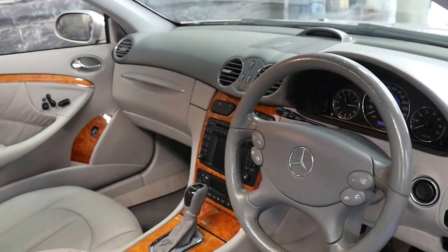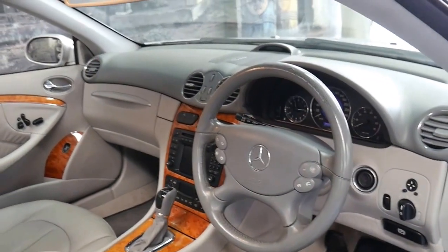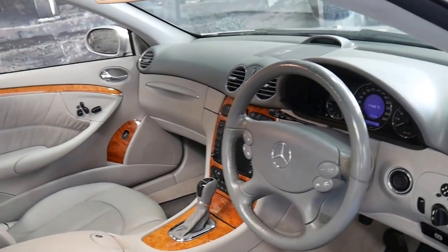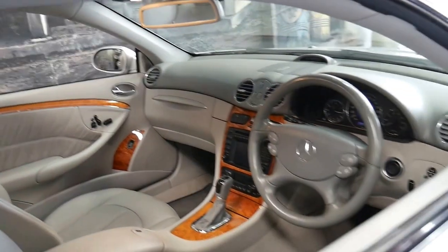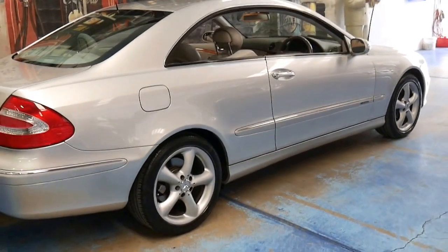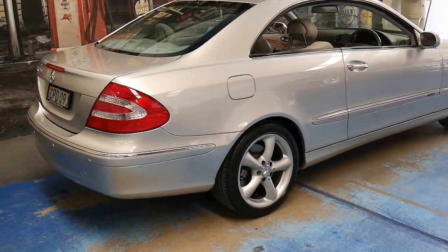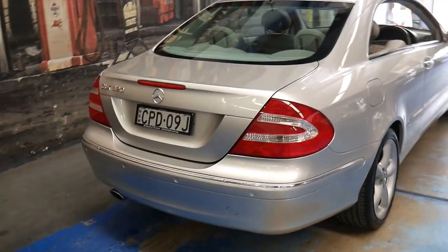This particular car has done 155,000 kilometres, but it's a Mercedes-Benz and it's a 320 — what that means is it's got a very long life ahead of it. We're looking at these and the E-Class models with 300,000 plus kilometres. And I think to buy a CLK 320 in this series for under $15,000 is incredible value for money.